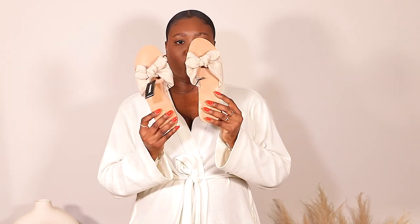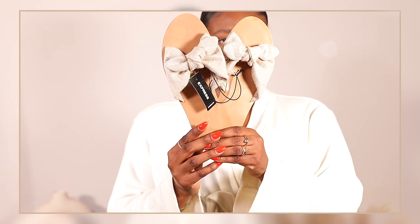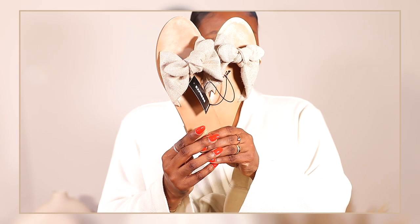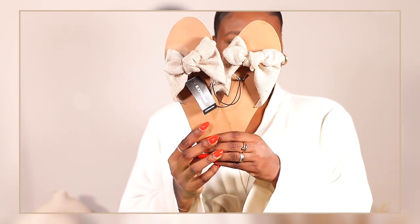Last but not least for accessories, we have a pair of sandals, and these are so summery. They're like a linen material — they have the knotted detail which I've been loving lately, and they're a very taupe-ish beige color. These are perfect. I love them so much.